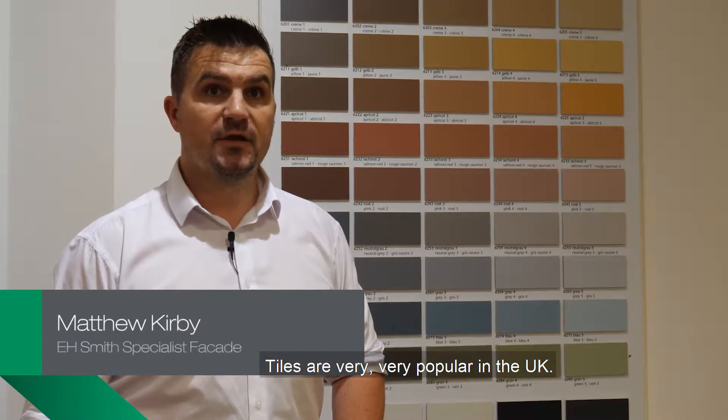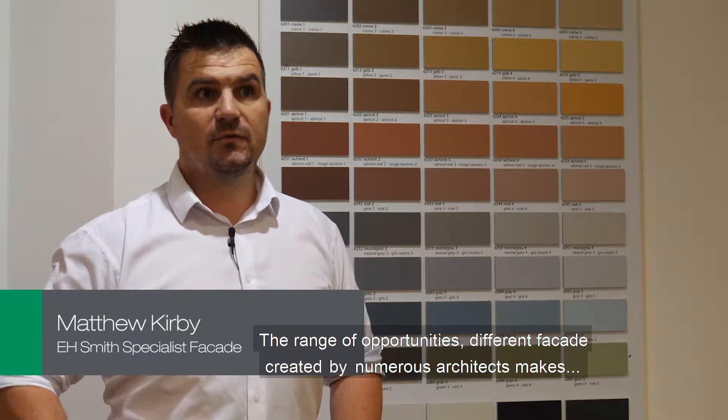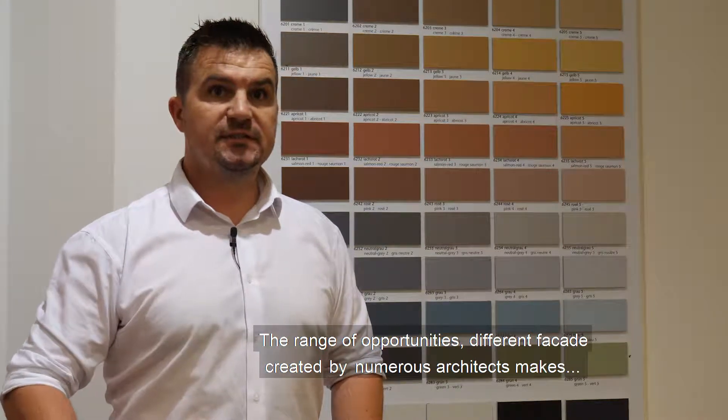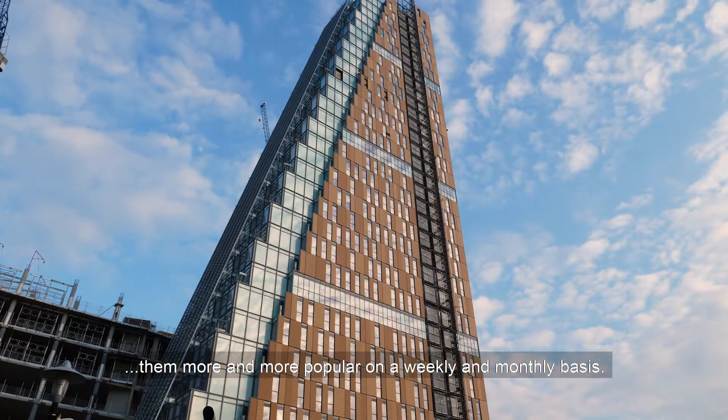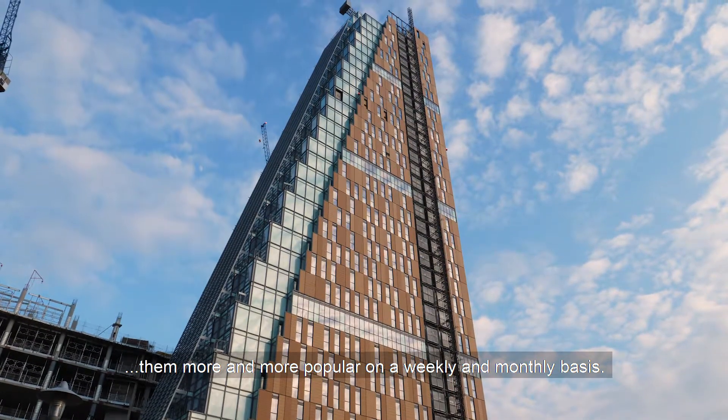Facades are very, very popular in the UK. The range of opportunities and different facades that have been created by numerous architects makes them more and more popular on a weekly, monthly basis.